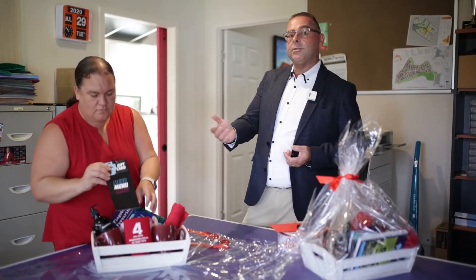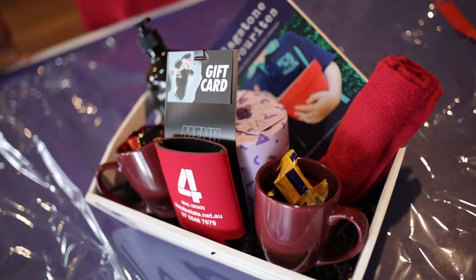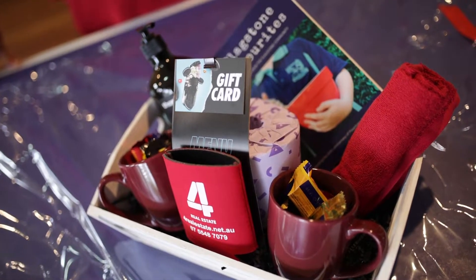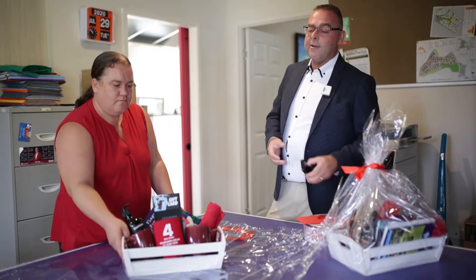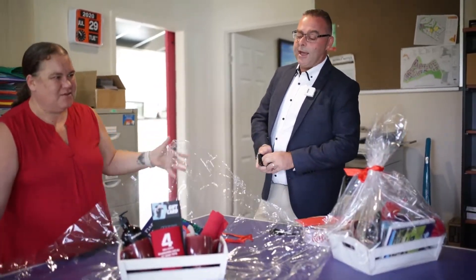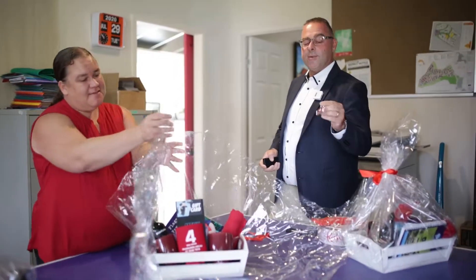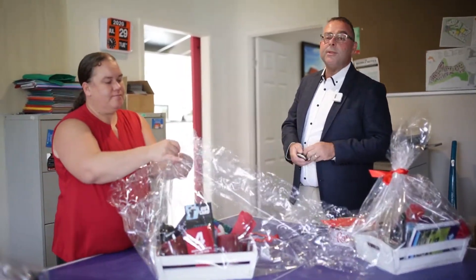And when they move in, obviously moving can be stressful, so we give a local voucher for the Mondays restaurant, which means you can go and don't worry about cooking the night you move in. So we wrap them all up, and when we hand over the keys to the new buyers we meet them at the property and give them a key ring for real estate and welcome them to their new home.